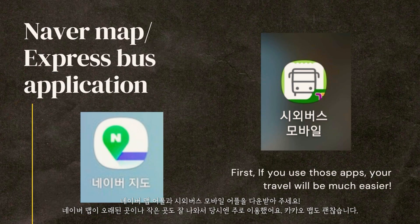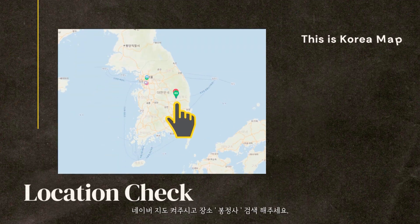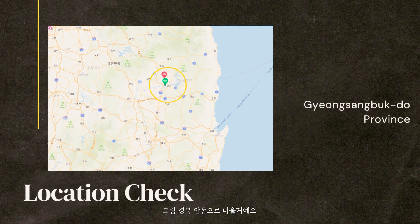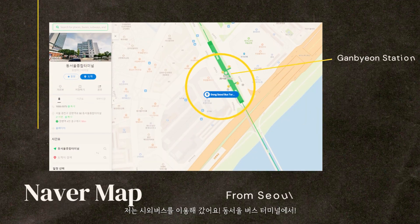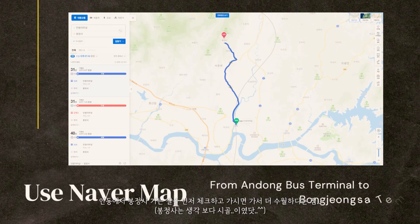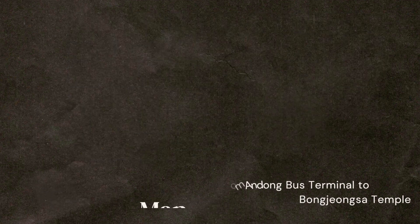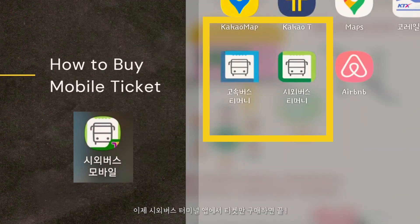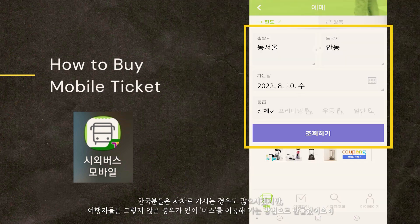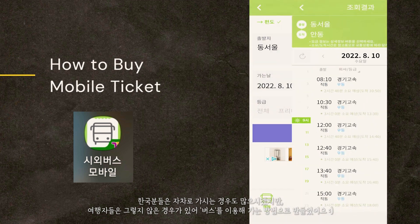I highly recommend the Naver Map Express application. Open Naver Map and check that Andong is located in Gyeongsangbuk-do Province. From there, go to Gangbyeon Station, then Dongseol Bus Terminal, then Andong Bus Terminal to Bongjongsa Temple. You can check the location, date, seat, and time to make a reservation — that's it. Let's go!